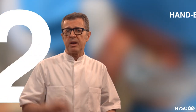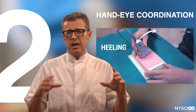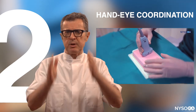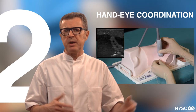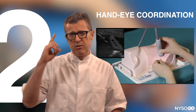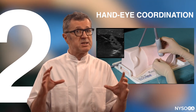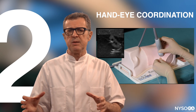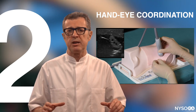Step number two is hand-eye coordination. This is probably the most critical step, because it doesn't matter how much you know about how a car functions — you have to be able to keep it in lane and park it. Likewise, with ultrasound you have to be able to keep the needle in-plane and the anatomy in view. The best way to accomplish this is to train on a simulator with an ultrasound machine and a needle. Endless practice whenever you can — that is what is really going to make you competent.